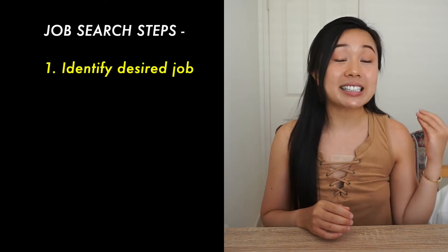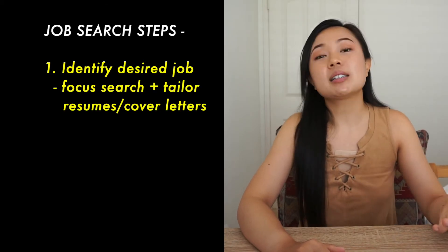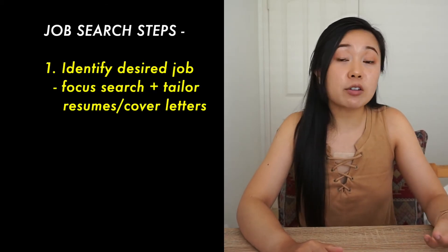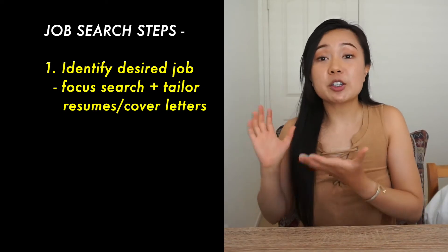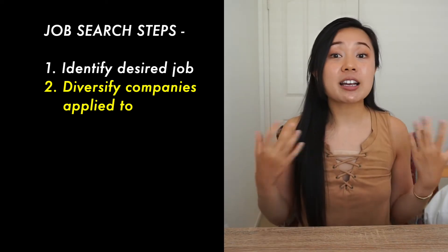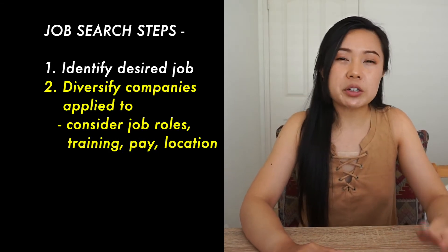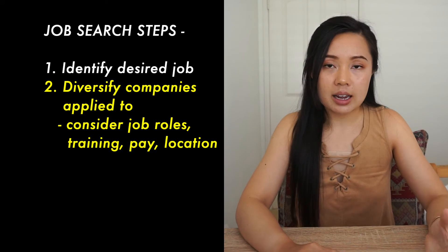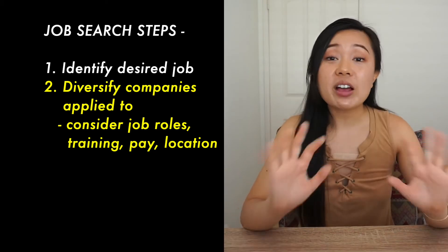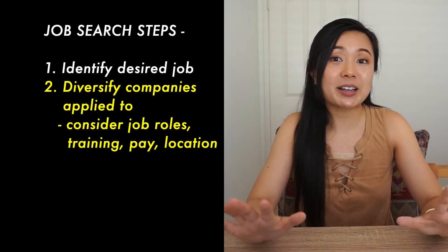If you are planning to go the job posting route, my biggest advice is to take it in steps. First, identify the type of job that you want — what is the job title? This helps focus your job search and makes constructing tailored resumes and cover letters much easier. From there, diversify by researching different companies. Keep in mind: what are the general job roles, what is training like, how much is the pay, and where is the location? Weigh the pros and cons to choose the best job that fits your specific needs.